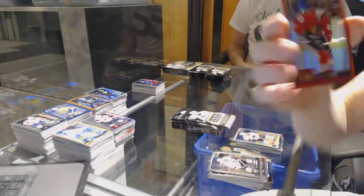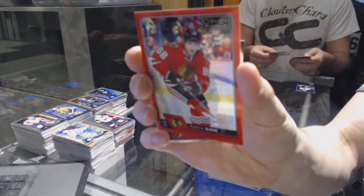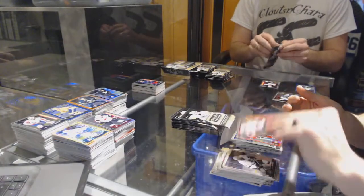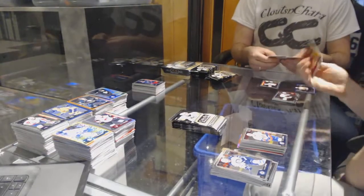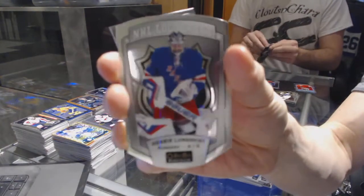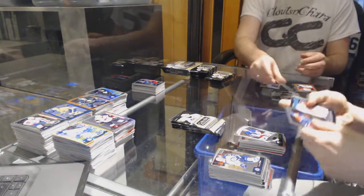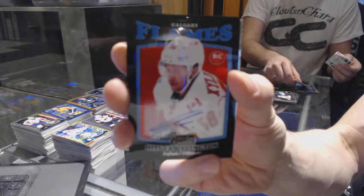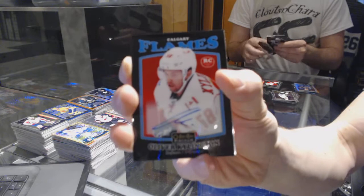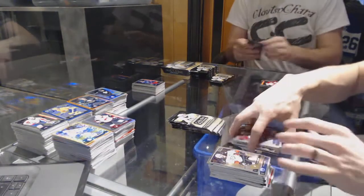We've got a red prism parallel numbered to 199 for the Chicago Blackhawks, Patrick Kane. And a marquee rookie for the Coyotes, Christian DeVore. We've got a retro for the Penguins, Sidney Crosby. And a marquee rookie for the Islanders, Matthew Barzell. We've got an NHL logo crest for the New York Rangers, Henrik Lundqvist. We've got a retro rookie Black Rainbow Autograph for the Calgary Flames, Oliver Schellington. And a marquee rookie for the Jackets, Sonny Milano.